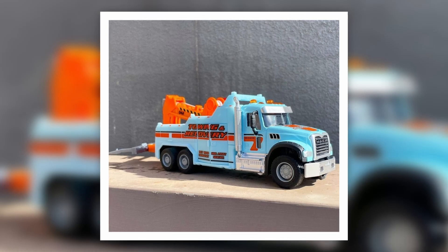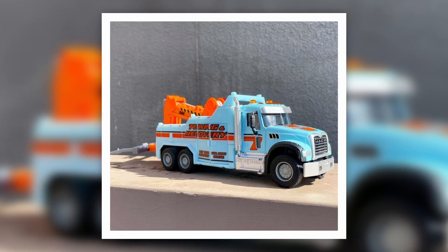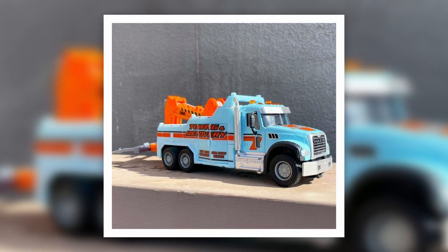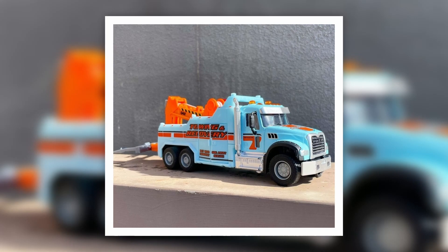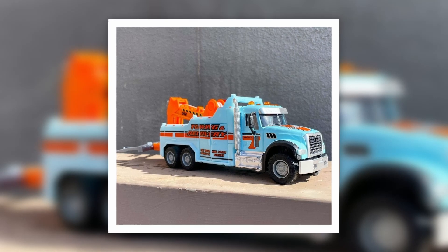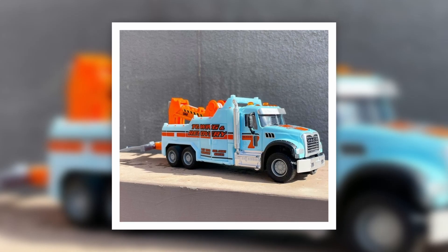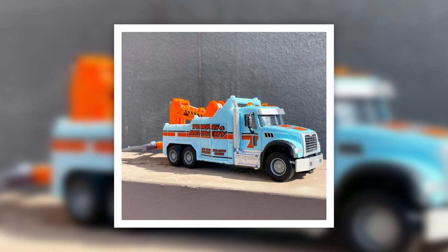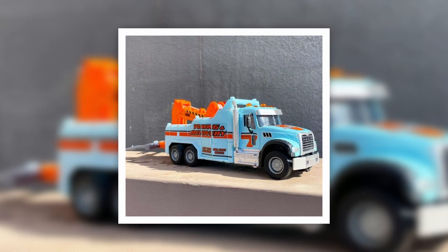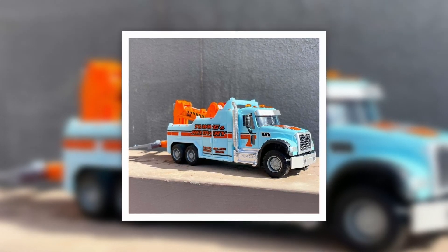Here's a really cool product from Majorette — they call this the Grand Series for this year. This is the Mack Granite tow truck, and I just love the colorway. The baby blue and orange combination looks really cool. Colorways are one of the main reasons I buy certain cars. Hopefully most of us can get this one — it's quite amazing.